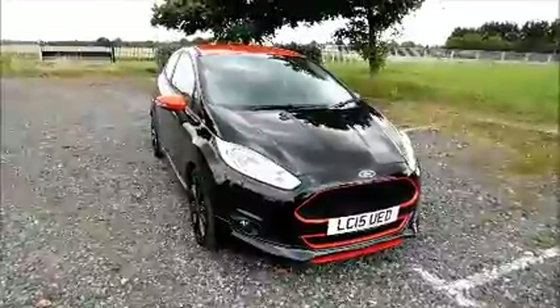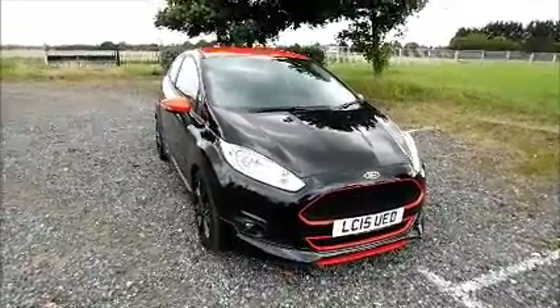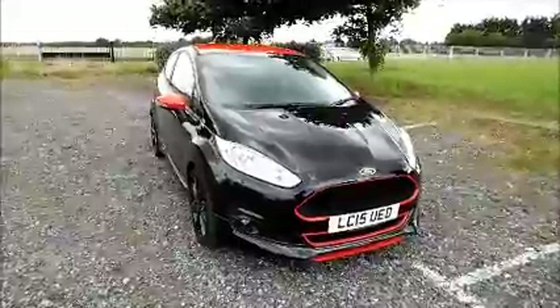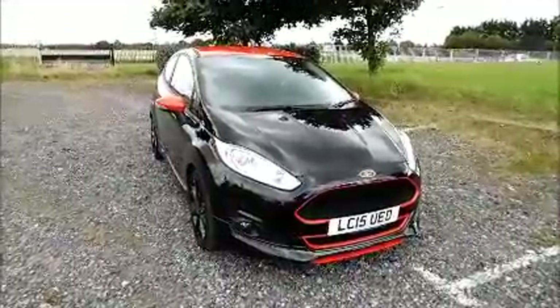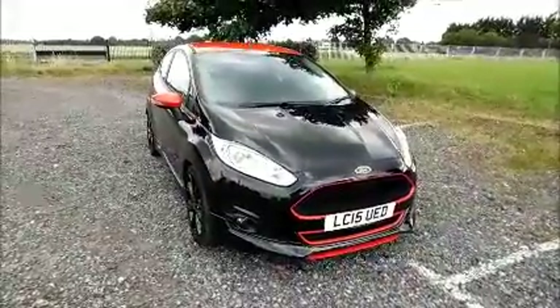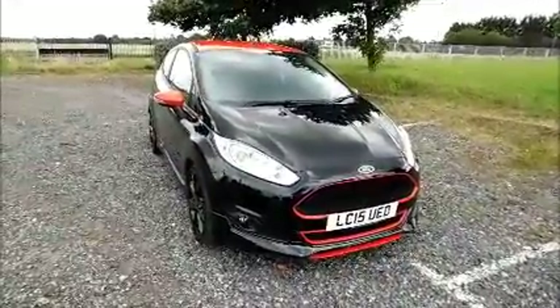Welcome to Now Vauxhall. Here today we have a Ford Fiesta 1L ZTEC S, three-door fitted with a manual transmission, finished in black. The car was registered in June 2015 and as you can see is on a 15 plate. This car has a warranted mileage of 8,110 miles.